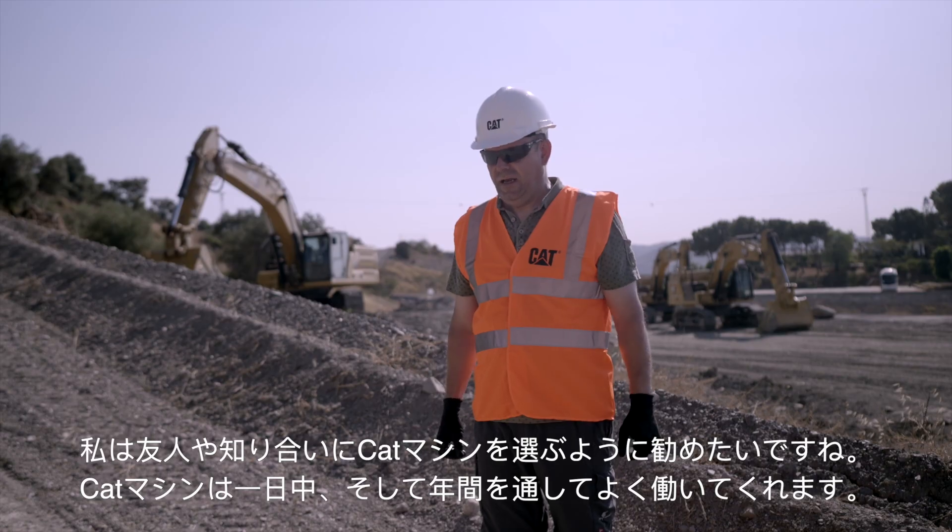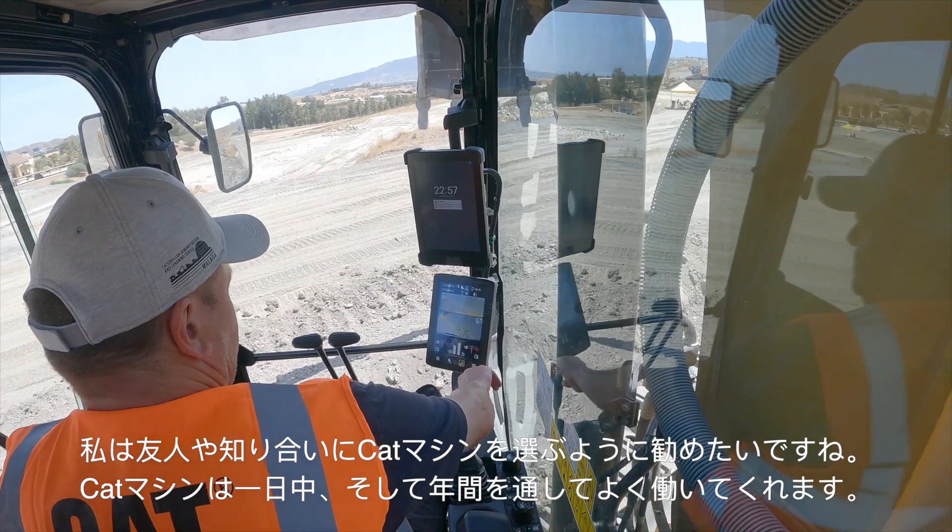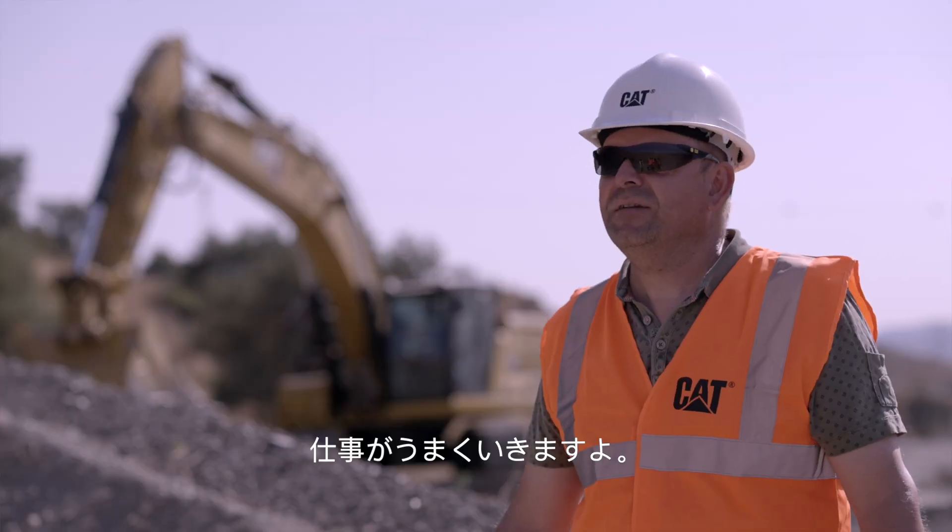I would tell a friend or not friend to choose CAT equipment because it's working all day, all year. You get the job done.